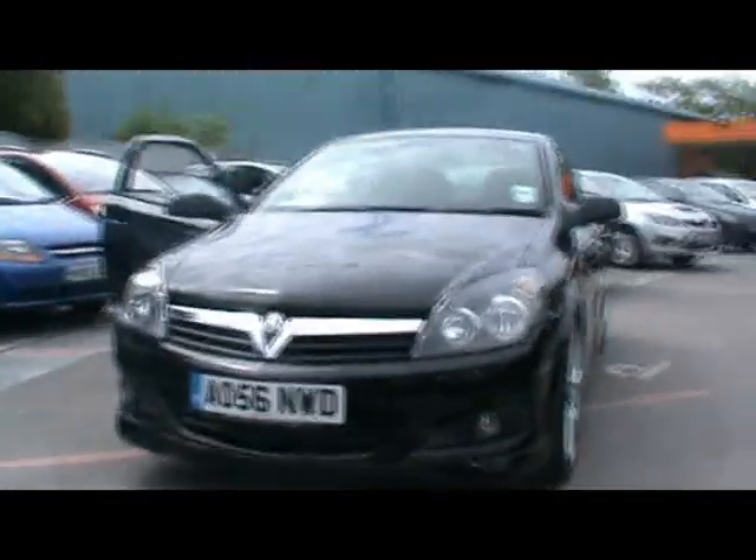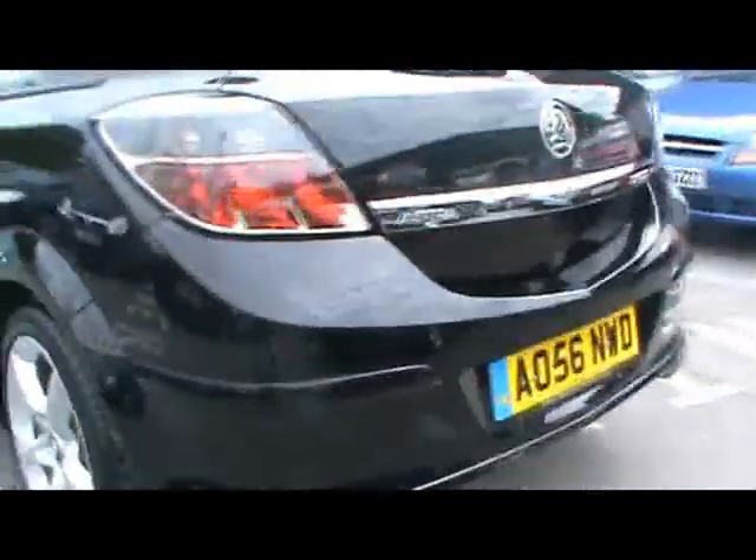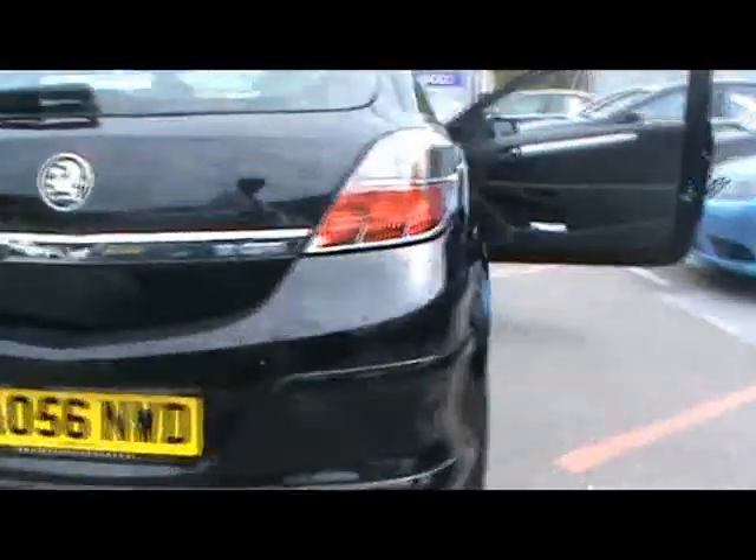Welcome to Imperial Cars. Here we have a '56 Vauxhall Astra SRI exterior pack, 1.9 CDTI — it's the 120 version. At first glance, it's in some lovely condition all around.